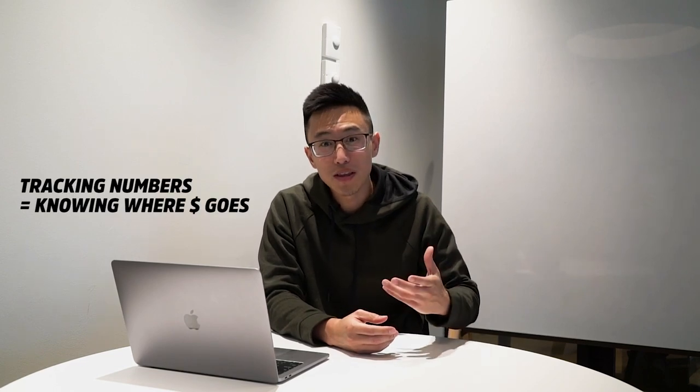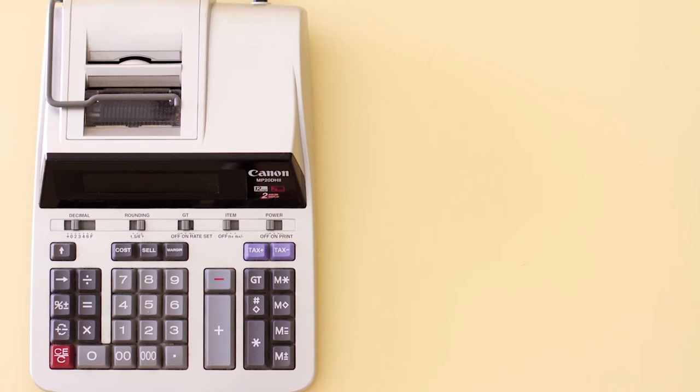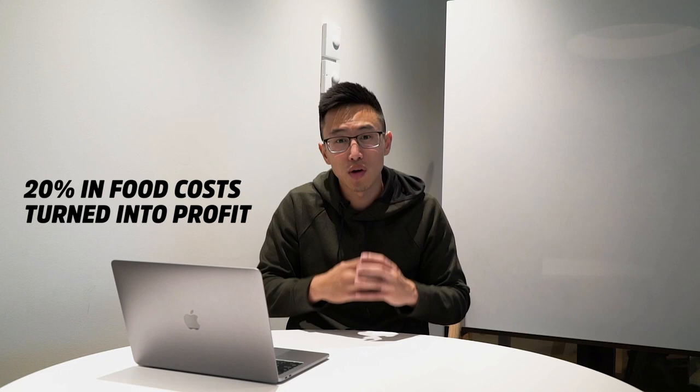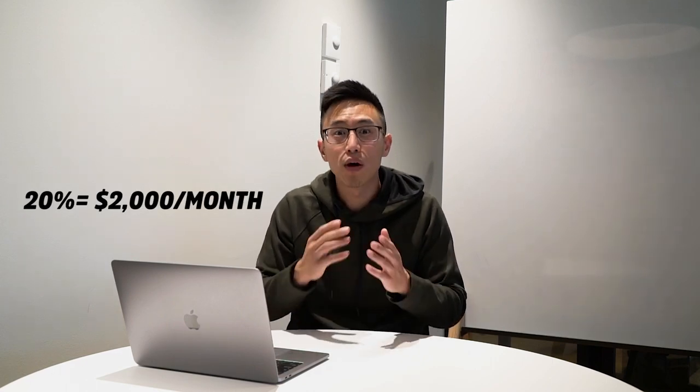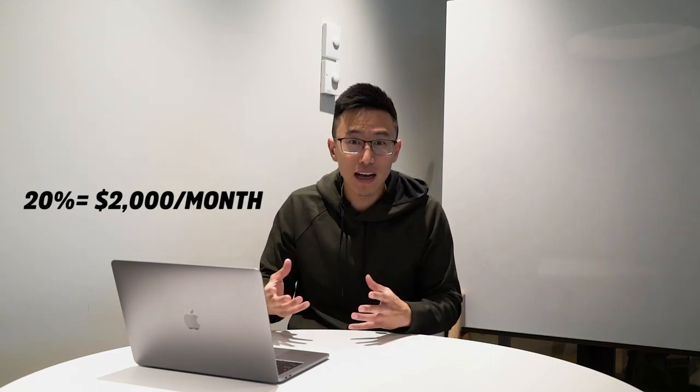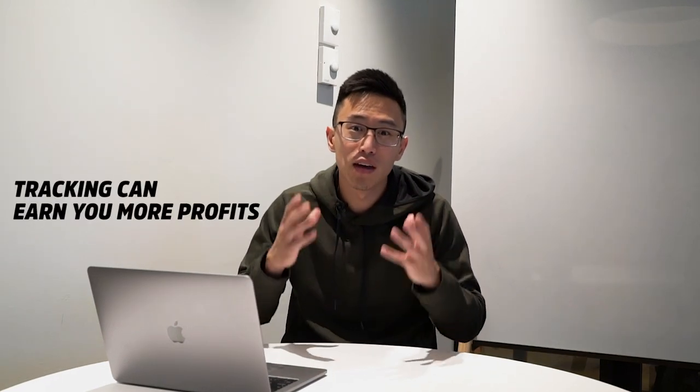It was because I didn't track my numbers. Ever since I started tracking, I began to understand where my money actually went. I figured out that dry ice accounted for more than 20% of food costs for us. After some calculations and meetings, we realized that taking out dry ice might be a better idea because that 20% could become profit. We did a test run and taking out the dry ice didn't affect our sales and revenue. So that 20%, which equates to around $2,000 per month, went back into our pockets. If I did not track, I wouldn't know where my money went or which levers to pull.